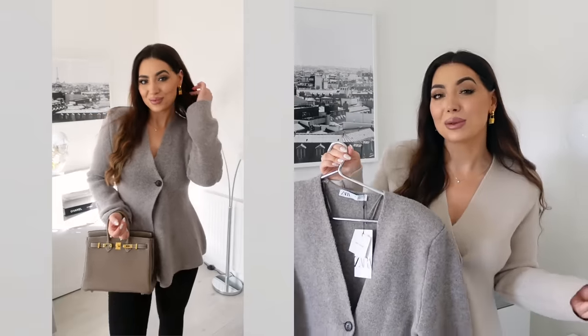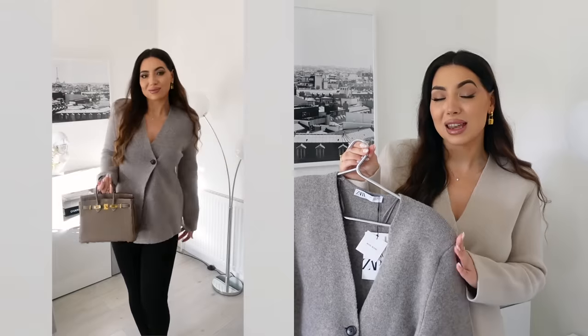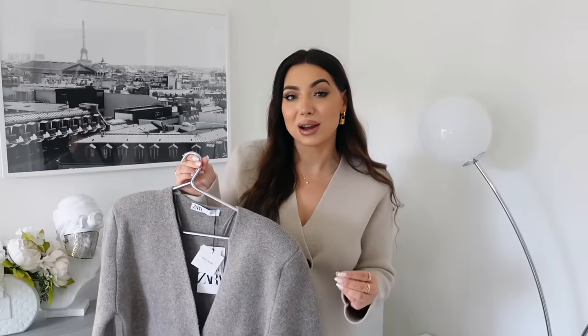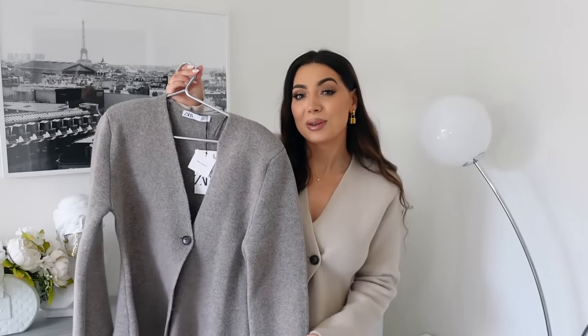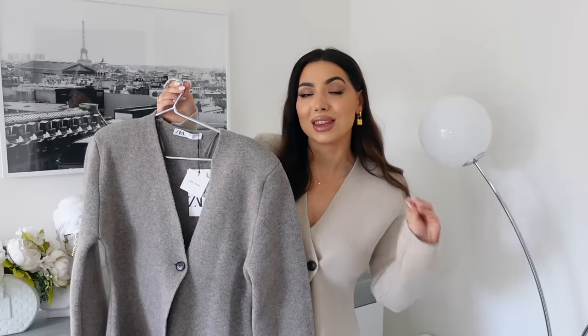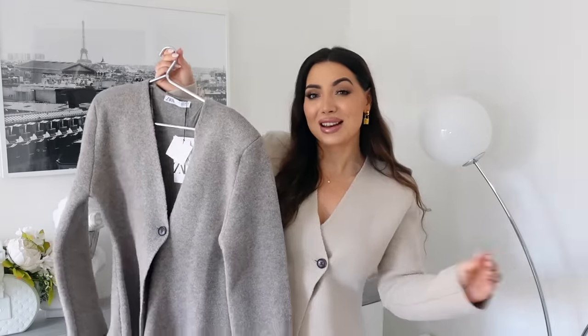Maybe I would keep both. The price is £69.99 — a bit more expensive, but I think this is definitely worth buying because it gives designer, high-end vibes. I would totally add this to my basket without thinking twice. Which colour do you prefer on me — this one or the other?